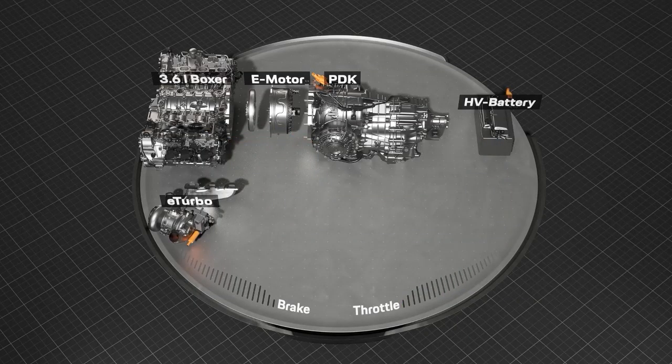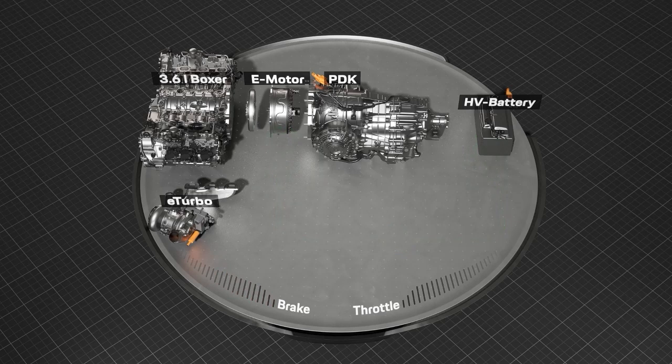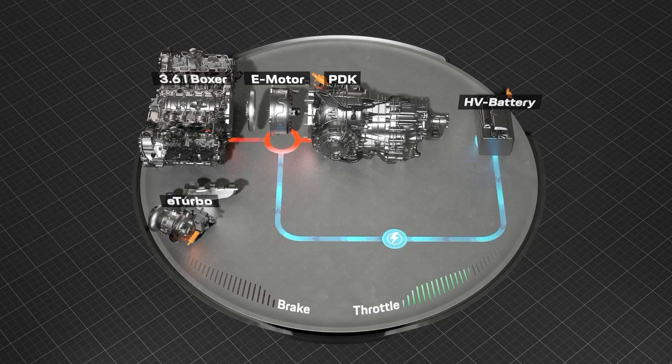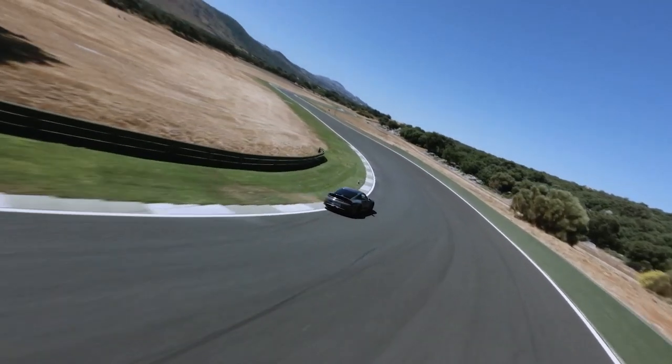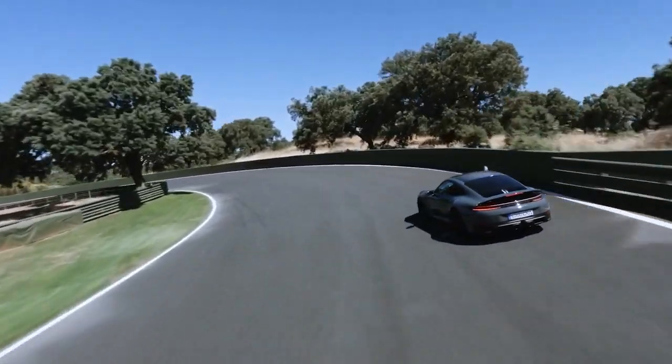Additional power is provided by the electric motor in the 8-speed dual-clutch transmission, which supports the boxer engine with up to 40 kilowatts and 150 newton metres. Both electric motors are coupled to a super light 400-volt battery that can store up to 1.9 kilowatt hours of energy incredibly quickly and return it to the electric motors just as fast.